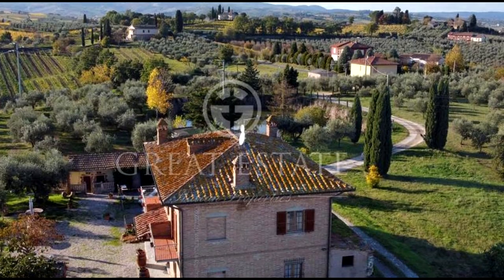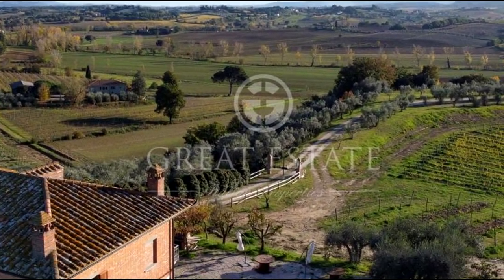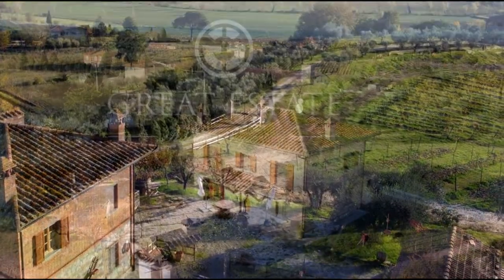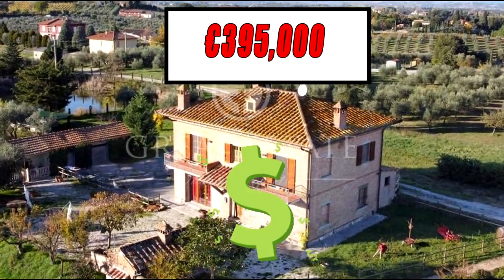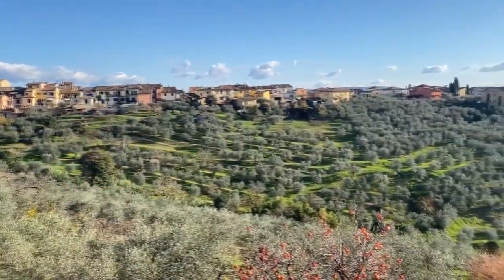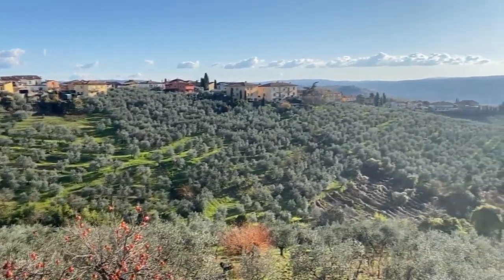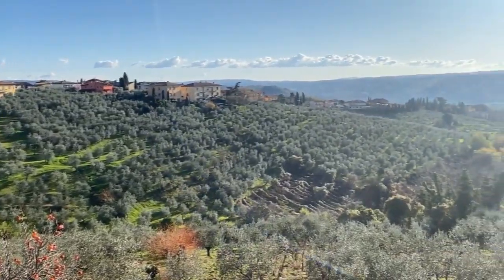Close to all services and located on the top of a small hill with a 360-degree view, this achievable home for a dream life in Tuscany is on the market for 395,000 euros. The warm and sunny weather, the stunning natural beauty, and the rich history of the area make this property a truly unique and priceless investment that is sure to appreciate in value over time.